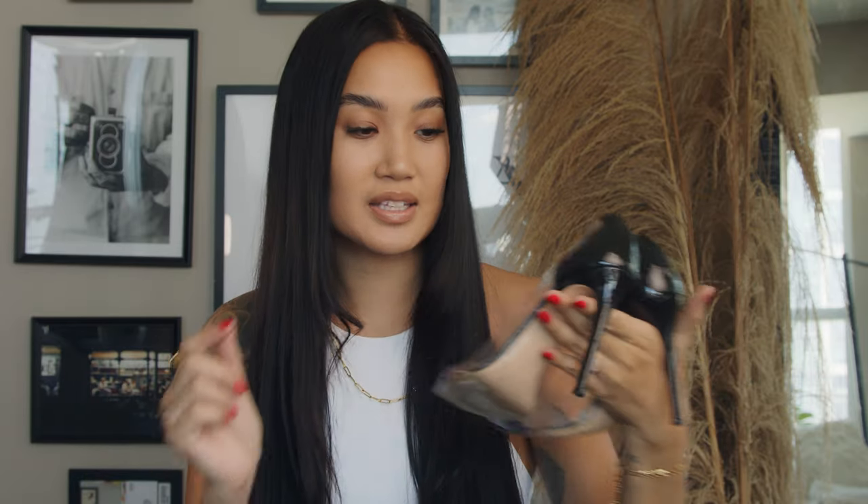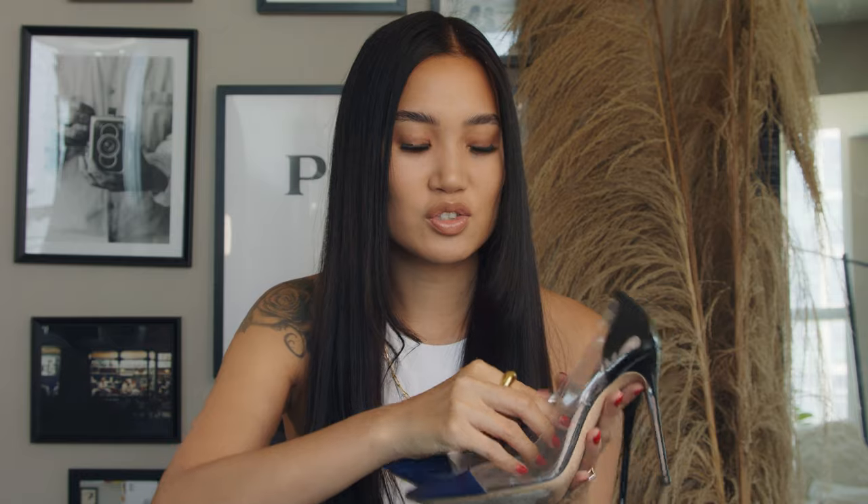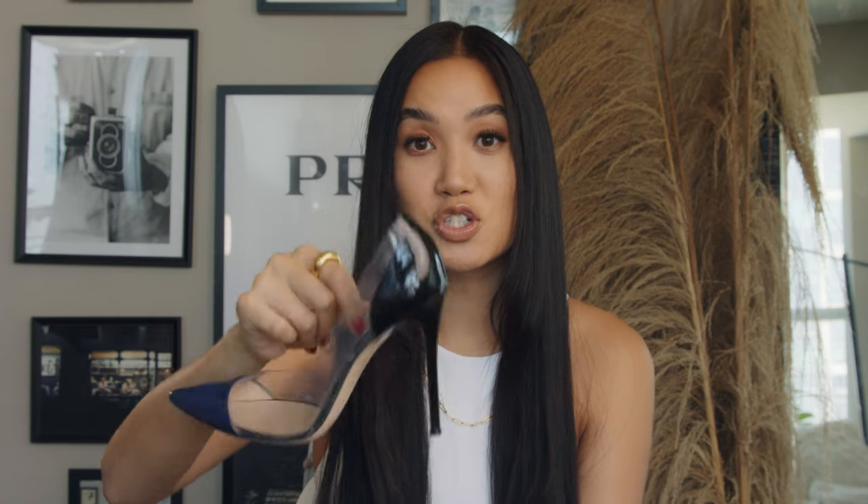First on my list are these Gianvito Rossi Plexi pumps. These are in the black and blue color, but they come in a variety of colors. Honestly, I think Gianvito Rossi makes some of the most comfortable designer heels ever. I have three pairs of shoes by him and I love all of them. I wear them all to work — I can wear them all day, all night long. I've worn them to weddings. They're just the perfect pair of shoes. But these ones particularly are my favorite because they're a little cooler. My other Gianvito Rossi's are just plain suede pumps. These ones are just neat with the colors. Top, top favorite shoe. Super comfortable.